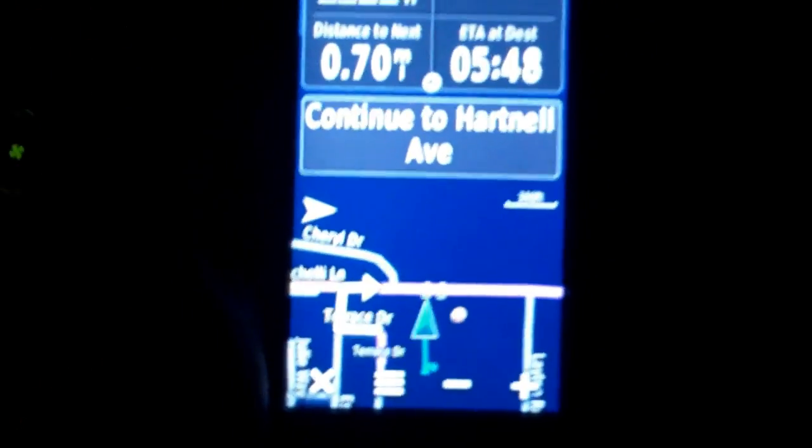Whoa, that's bumpy. 5:38 in the morning. It's dark. Cache published — we're going for it. We've made it to the area, but it's very dark and Jemay has a flashlight. Blank log. We were first to find. Awesome.